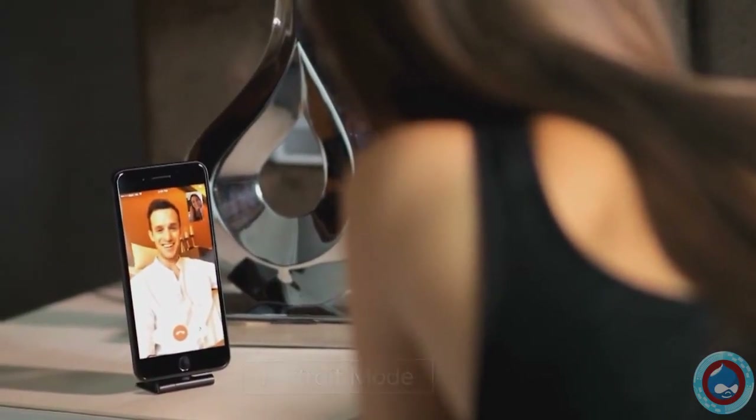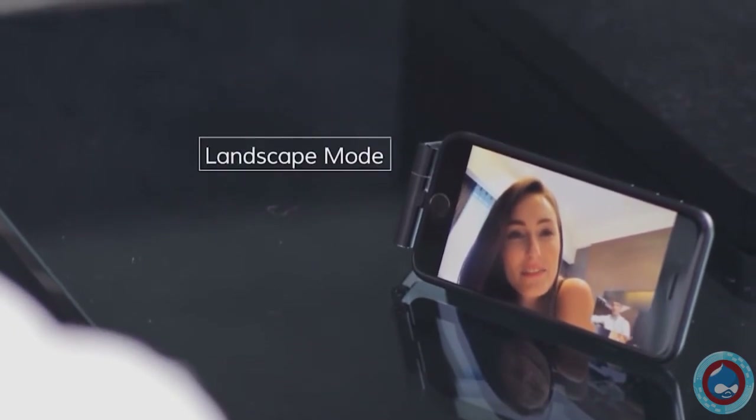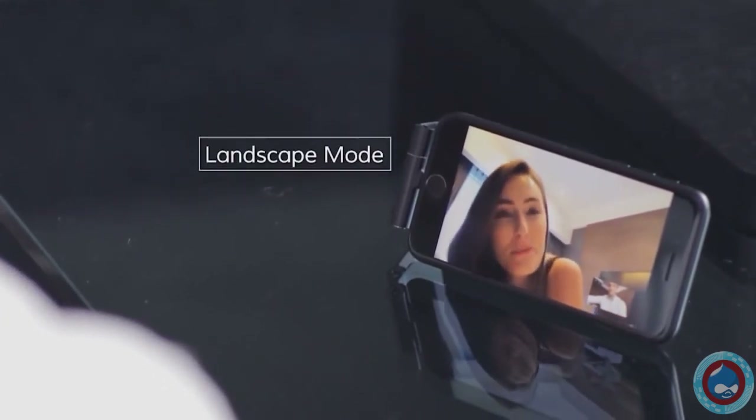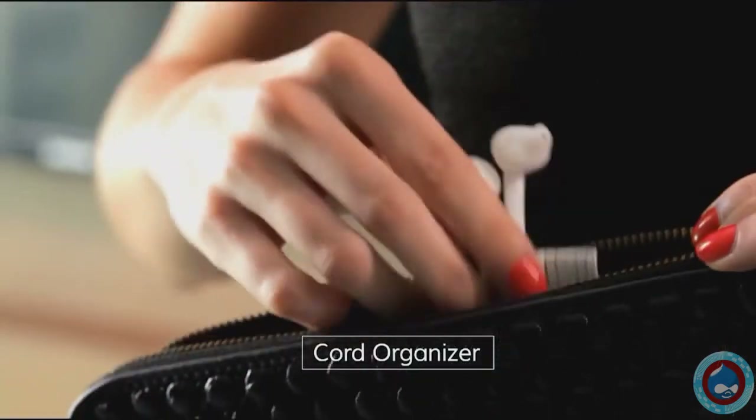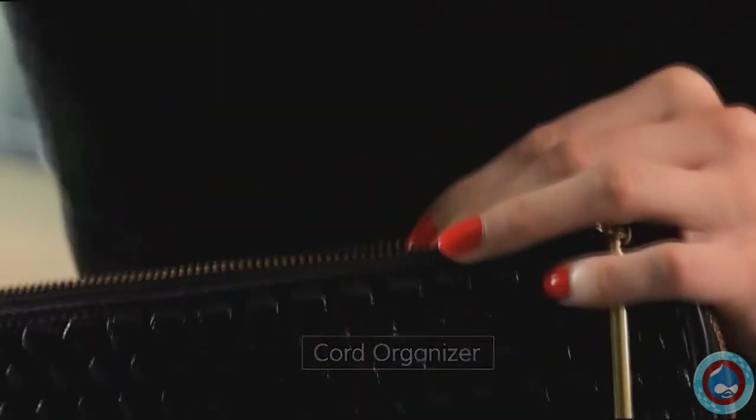Hey Julian. Sarah, how about we go to that Thai restaurant again tonight? Yeah, sure. You can pick me up at 7. Okay, cool. It also doubles as a cord organizer. So say goodbye to messy cables forever. And you can tuck it away and take it with you wherever you go.